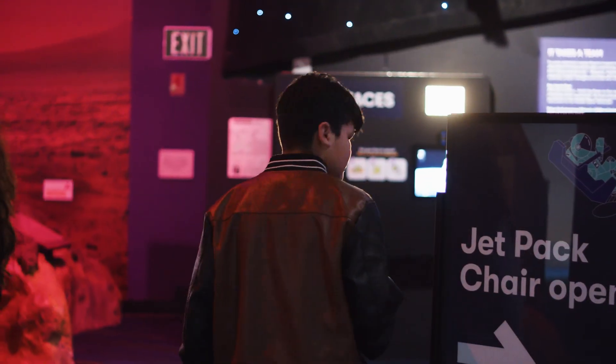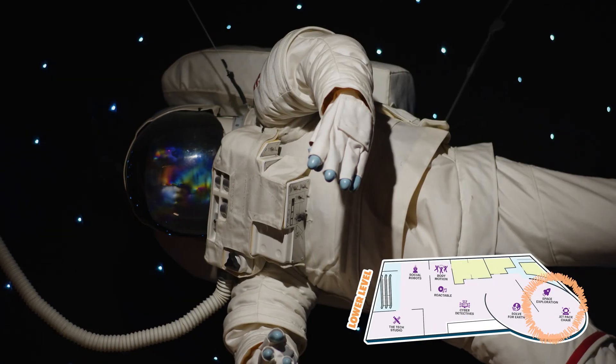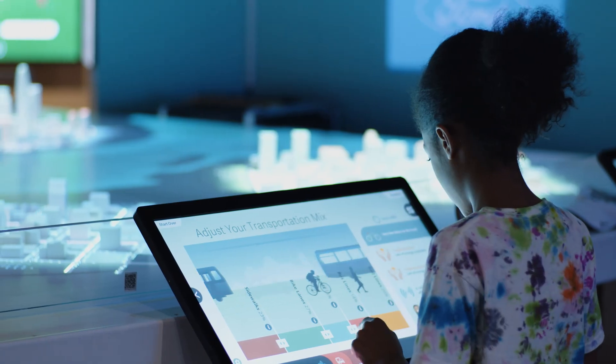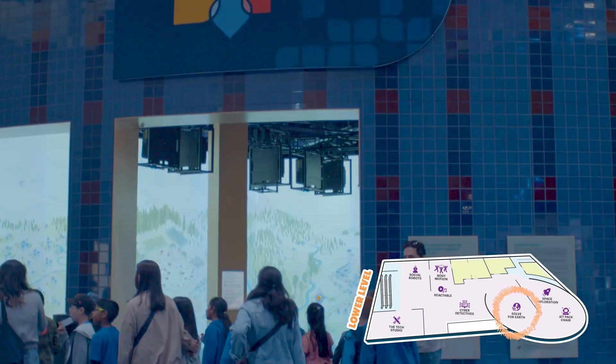Starting off in our lower level, marvel at the wonders of space and take a joyride in our jetpack at Space Exploration. Explore sustainability in new and inspiring ways and be empowered to make a difference in Solve for Earth.